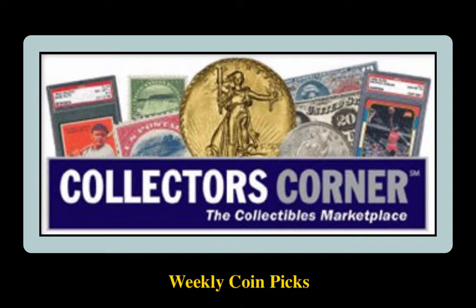Collector's Corner Coin Picks for the week of March 26, 2018. As of today, there are over 76,000 coins available for sale valued at $142 million. This week's coin picks come from JJ Tea Party Incorporated.